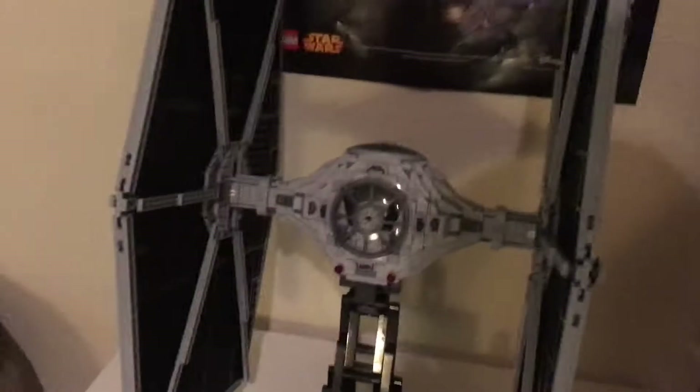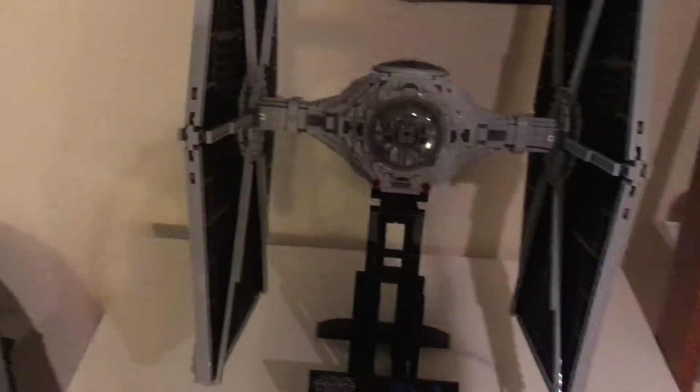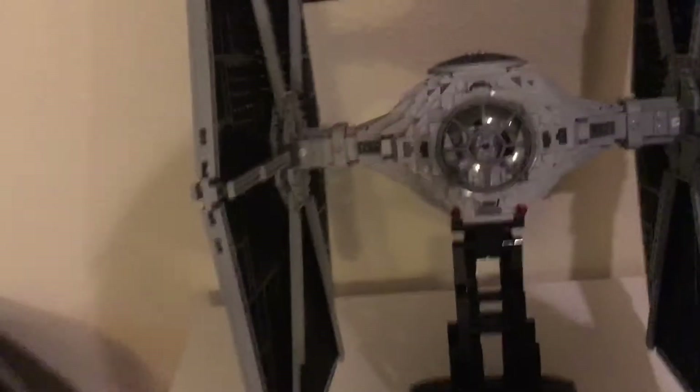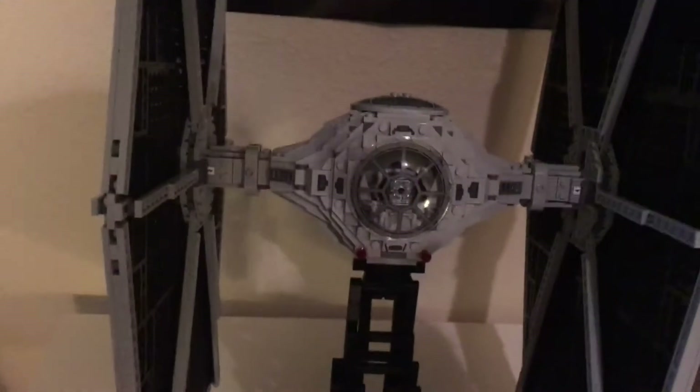Hey guys, it's the LEGO Star Wars fan 21 here, and today I have an update video. Today is Wednesday and it's been a while since I made an update video — I've kind of been busy.